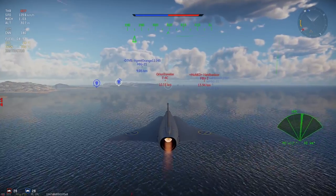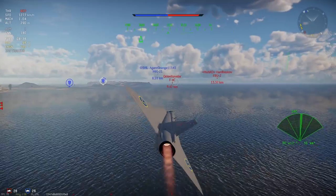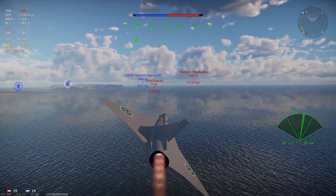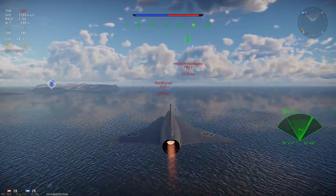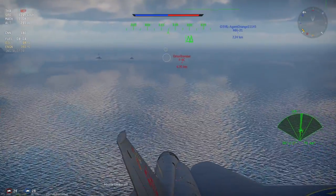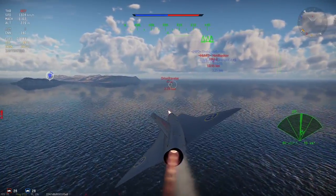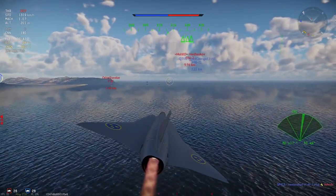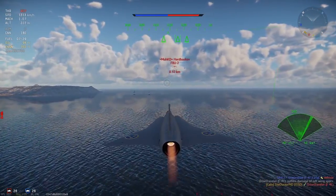As for research costs and research points, I believe the F-111A should be at 340,000 RP, the F-111D at 390,000 RP, the F-111C at 340,000 RP, and the FB-111A at 340,000 RP. The A, C, and FB-111 should cost 1,040,000 SL to purchase and 300,000 SL to crew. The F-111D should cost 1,068,000 SL and 300,000 SL to crew.